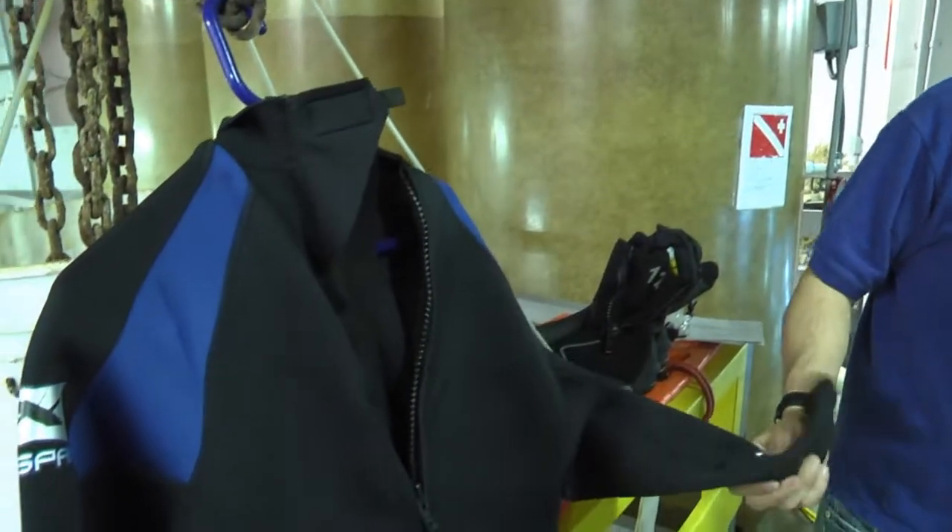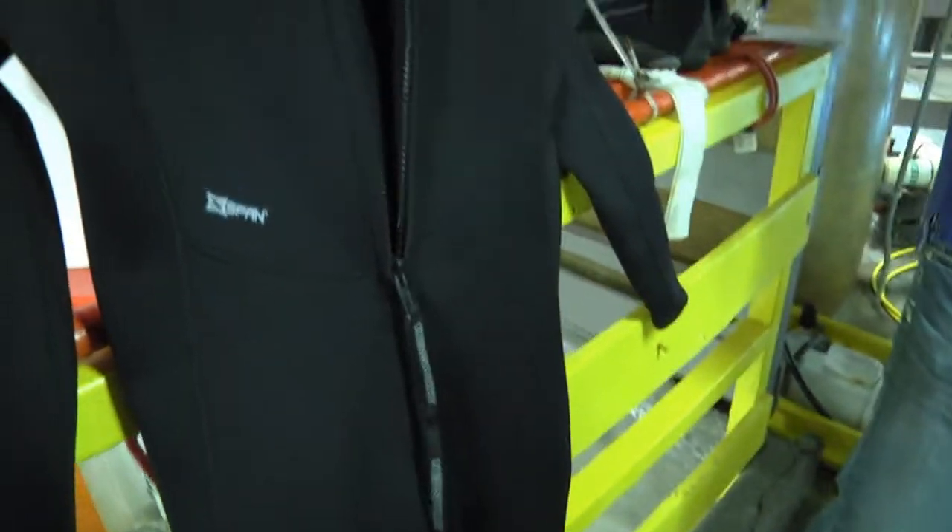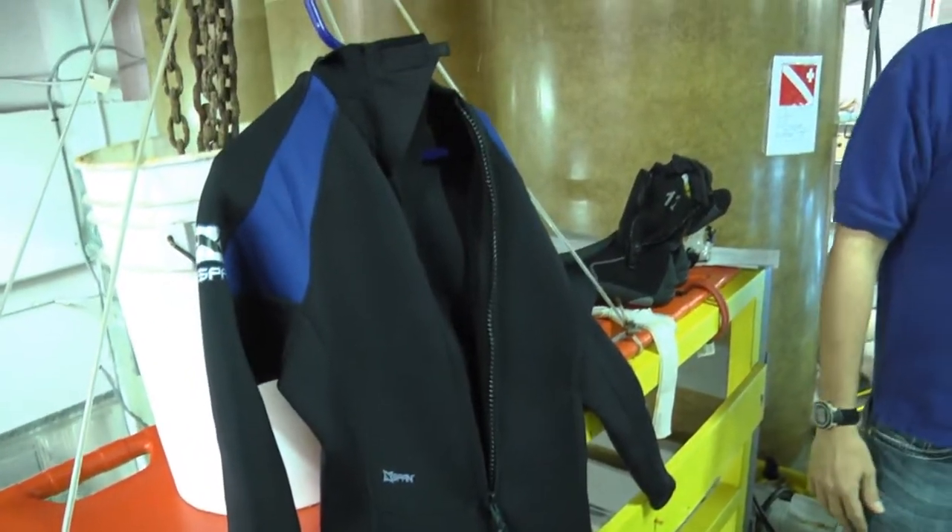And of course there is the wetsuit. This is neoprene. It's going to keep me warm because it's only like 70 degrees in there, right? It's almost 80 in there right now so it's not too bad. This is a three-mil wetsuit. We do have some thicker ones for people who get cold easily, but right now it's not too bad. It does get a little bit warmer in there in the summer, up to about 82 or so.